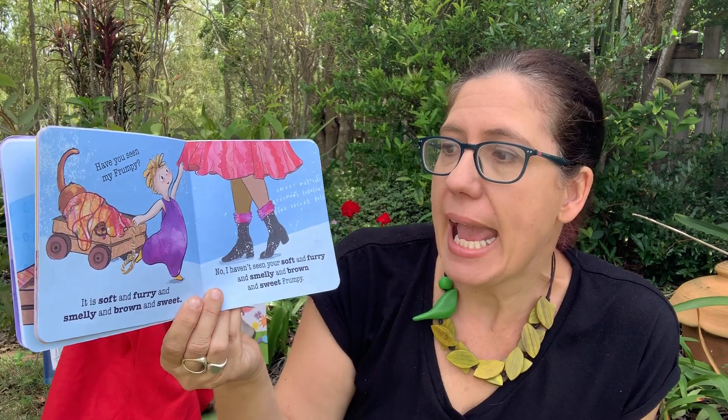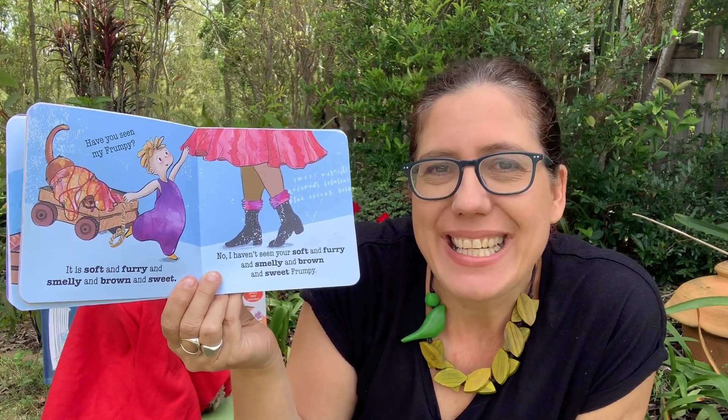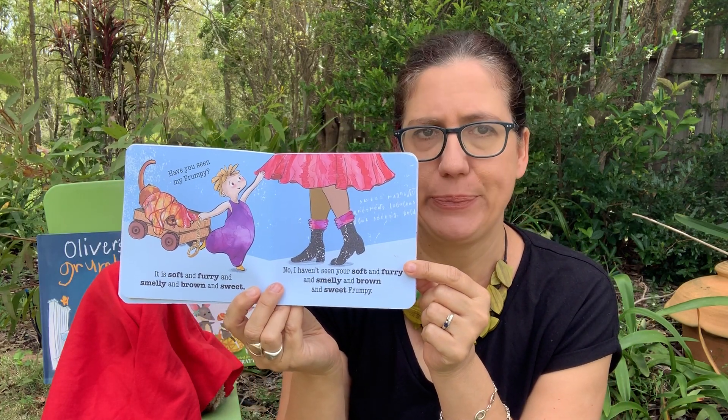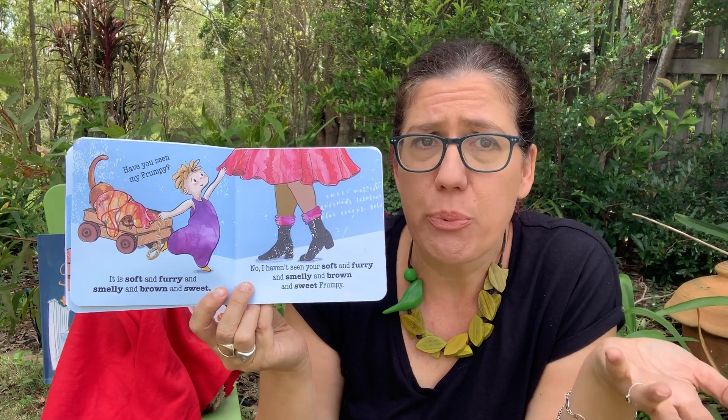No, I haven't seen your sweet Frumpy. No, I haven't seen your soft and furry and smelly and brown and sweet Frumpy.